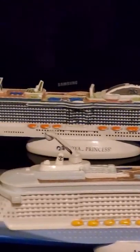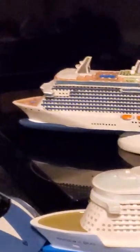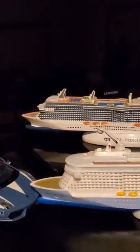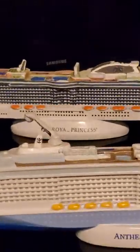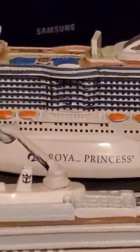These are some models from some of the cruises that I have been taking. Here you can see the models of three ships. One is the Carnival Dream, the other one is the Royal Princess, which is this one that I'm showing with the Skyway.